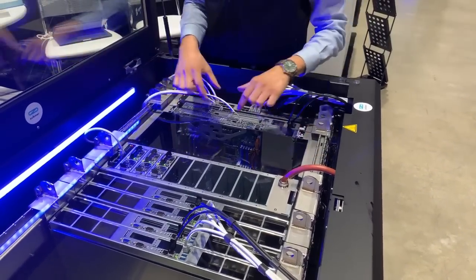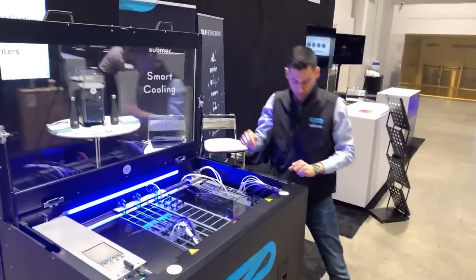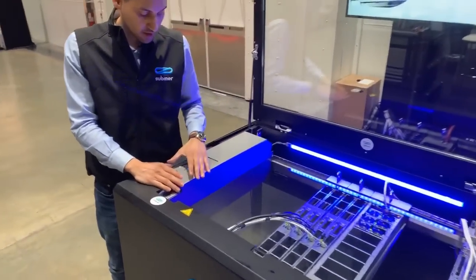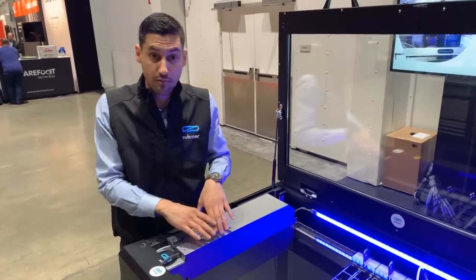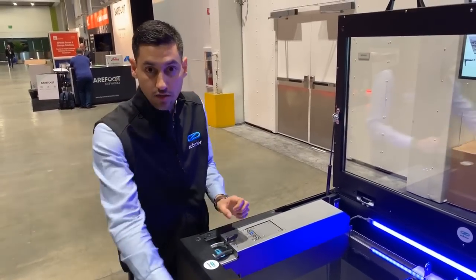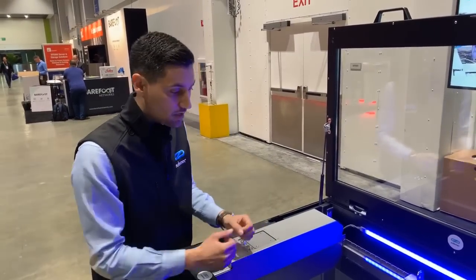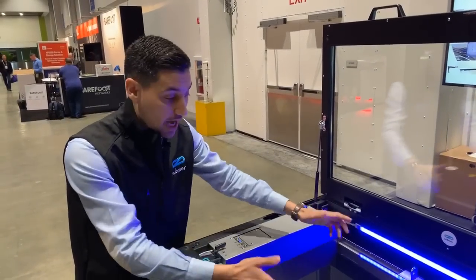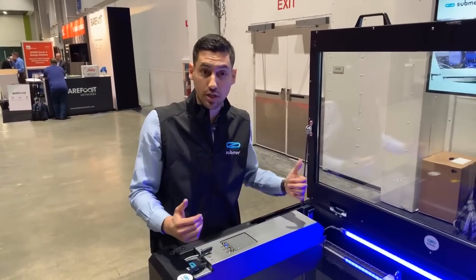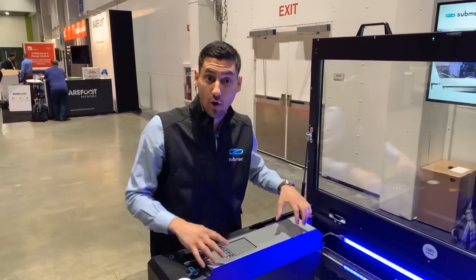We've invented a system so that you can lift the servers and unlock them from the actual unit. With the crane system, you can raise it and stack it on the actual rails. You can put our maintenance rails that allow you to operate the servers directly on top of the bus. We've been able to pack all the cooling distribution unit into this very small space. Before, in our SmartPod 3 and 4 series, we had the backpack with the dry zone. Now everything is compressed and much more accessible.